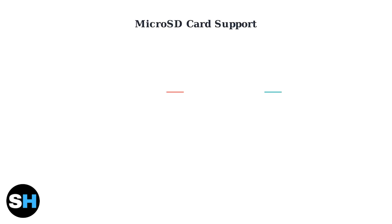For local storage, the C210 supports much larger micro SD cards. While the C200 handles cards up to 128 GB, the C210 can use cards up to 512 GB — four times the capacity.